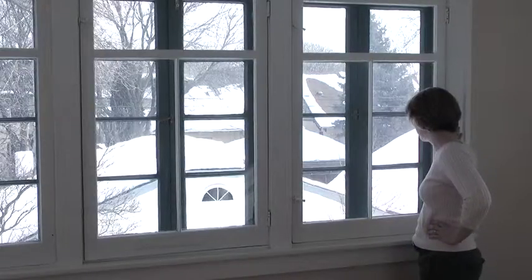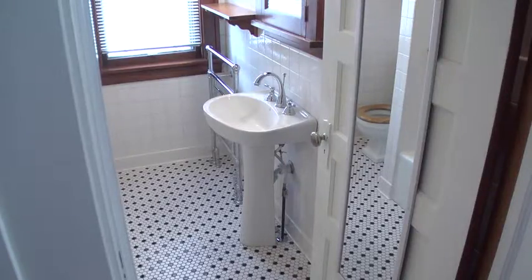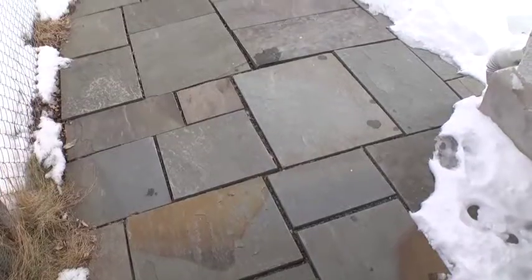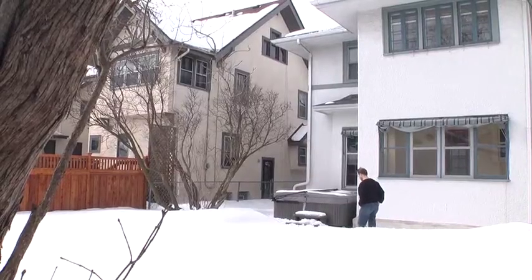I'm really going to miss the sunroom. The house also has a double bookcase framed brick hearth, a ceramic bath with a heated floor, a bluestone patio, and a brand new two and a half car garage with an outdoor hot tub.